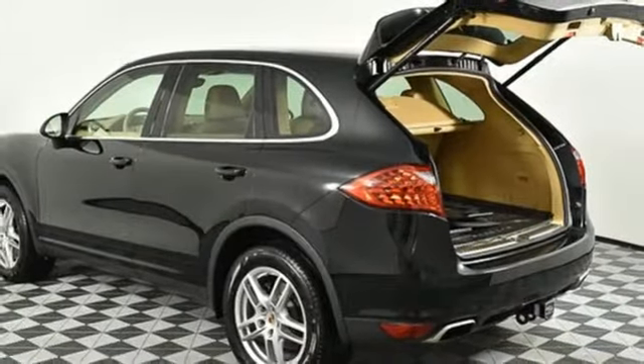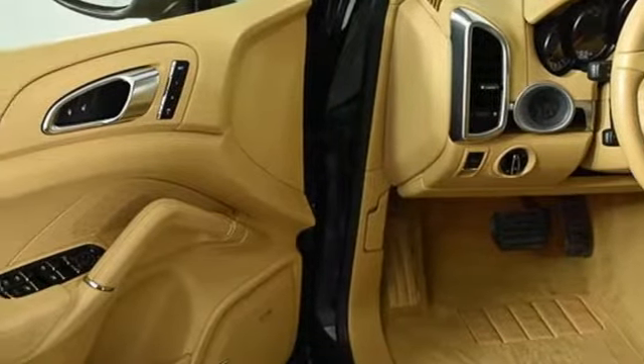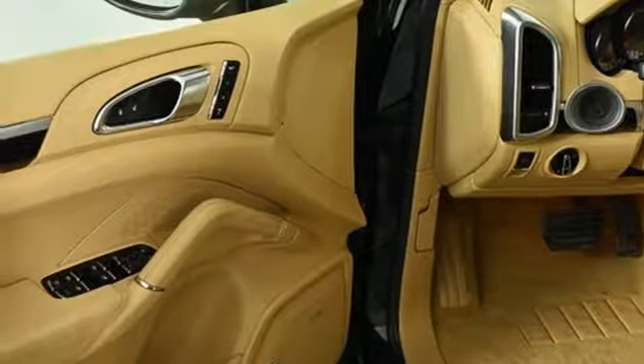Automatic transmission, aluminum wheels, gas pressurized shocks, and V6 engine. Power, performance, Porsche.